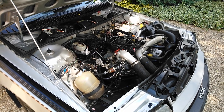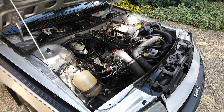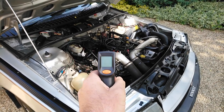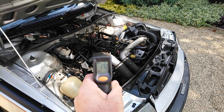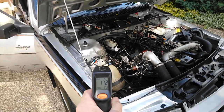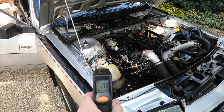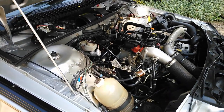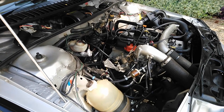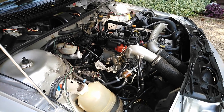Hello and welcome to the cold start video for the 1985 Renault Fuego Turbo. First of all, to show the temperature of the engine block is 17 degrees, along with the bodywork at about 17-18 degrees. If you could please start the engine, Eddie. Let's go.